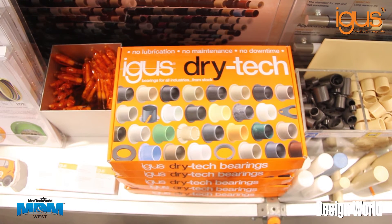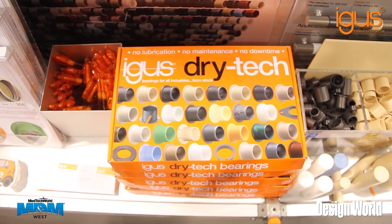Celebrate 30 years of iGlide research, bearings, and development by ordering your free DryTech Bearings Box from Aigis. Thank you.